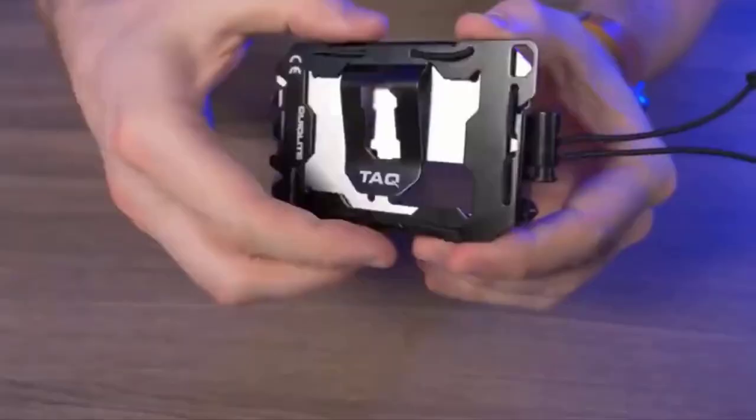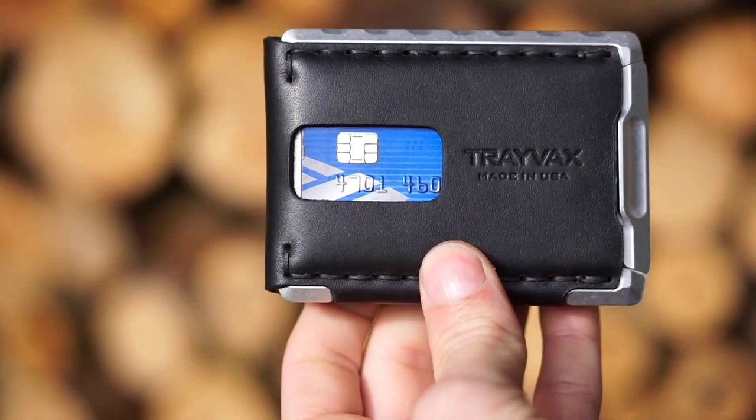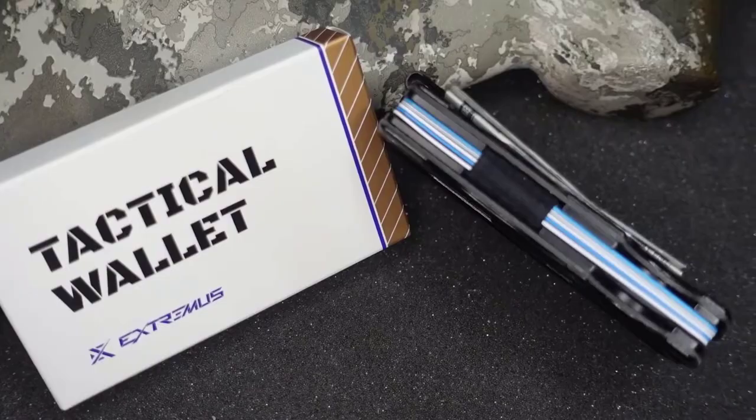Getting the best tactical wallet can be a real struggle. With so many products available and many not up to the mark, it cannot be easy to figure out which one is for you. In this video, we have compiled a list of the top 5 best tactical wallets in 2023.